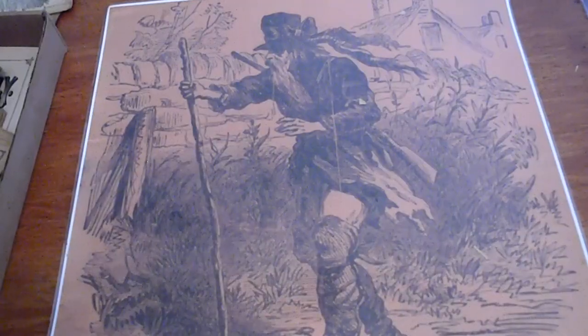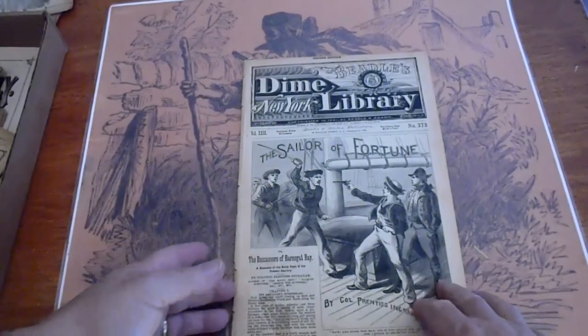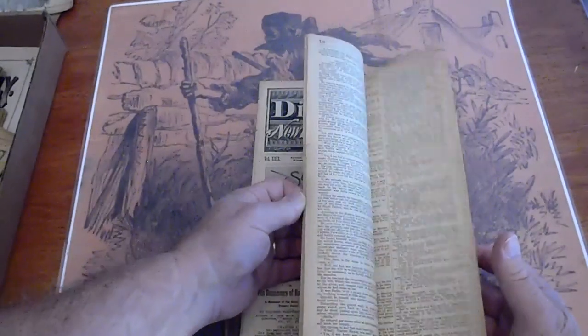Number 373, 1885, Colonel Prentice Ingraham. Pages are white.